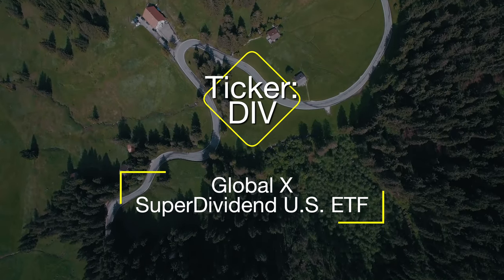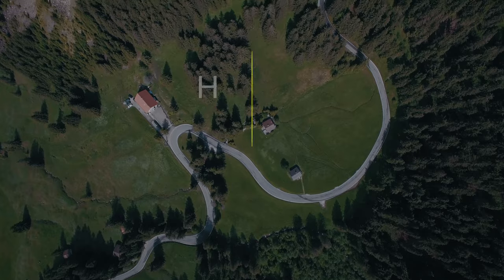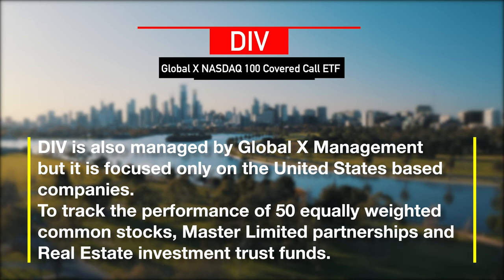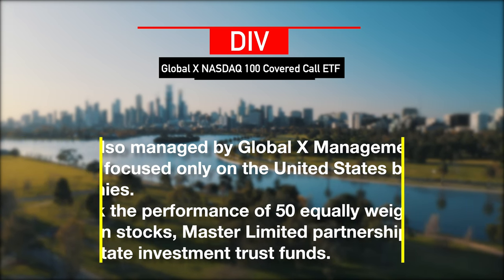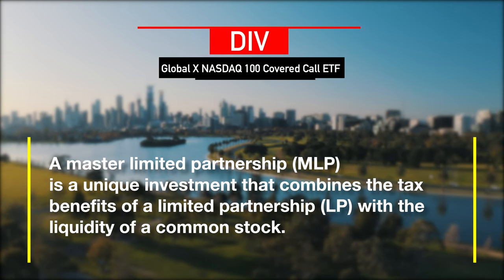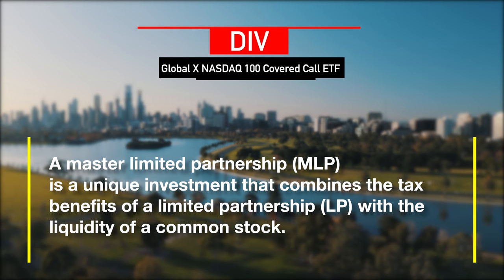Number two on our list is DIV, the Global X SuperDividend United States ETF. Like the previously mentioned SDIV, DIV is also managed by Global X Management but focuses mainly on US-based companies. The objective of this ETF is to track the performance of 50 equally weighted common stocks, Master Limited Partnerships, and real estate investment trusts. Master Limited Partnerships are publicly traded companies that allow investors to purchase shares and have a tax benefit over private partnerships, where profits are taxed only when investors receive distributions.